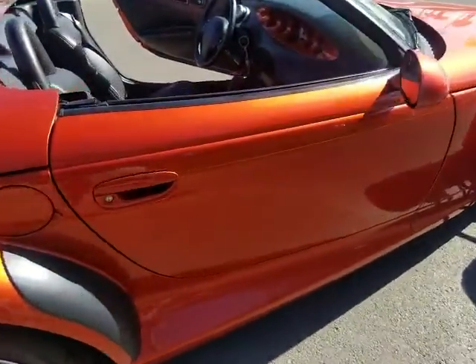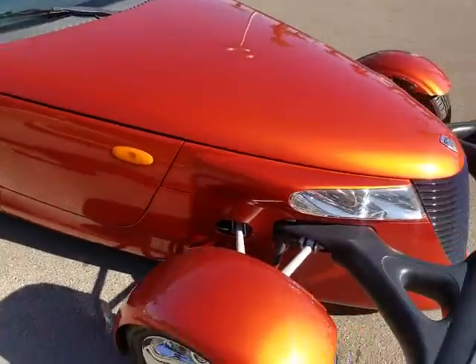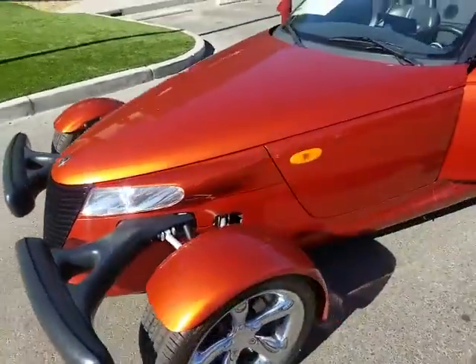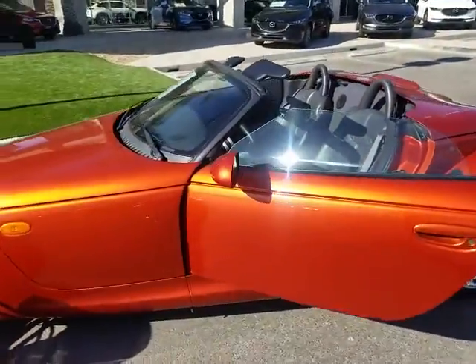Orange, spotless — no scratches, no dents. Super clean vehicle inside and out. It's got the top down for you here so you can see how it looks that way.